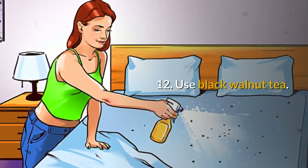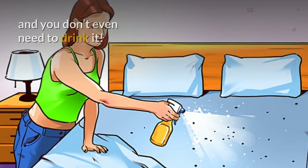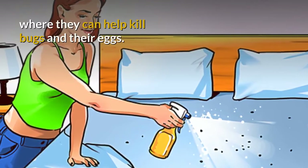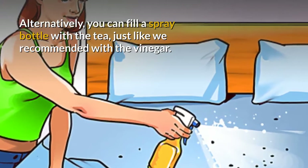12. Use black walnut tea. Black walnut tea can help take care of bed bugs with a component called juglone, and you don't even need to drink it. You will need to get some used tea bags and place them around your house where they can help kill bugs and their eggs. Alternatively, you can fill a spray bottle with the tea, just like we recommended with the vinegar.